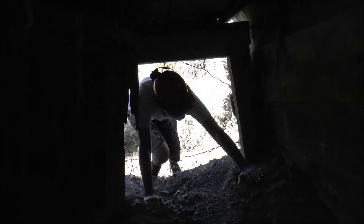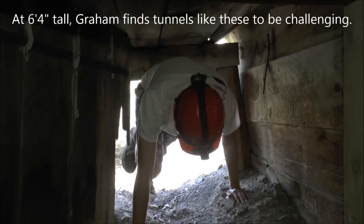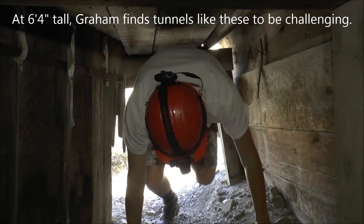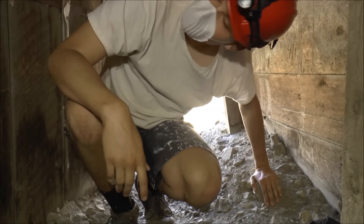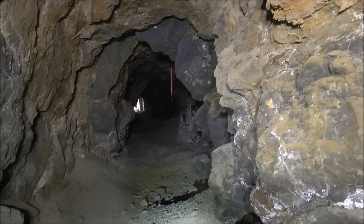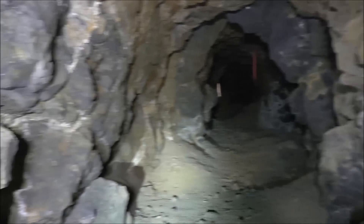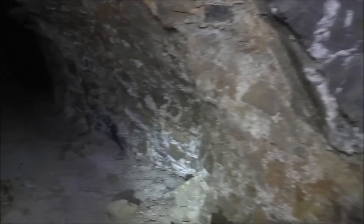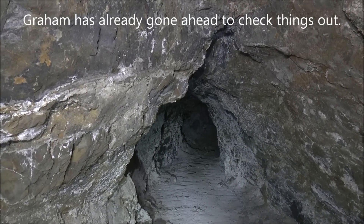Here comes Graham through the main portal. That's looking back towards the portal. The tunnel is making a slight bend, and we're continuing this way where it continues to bend off to the right. Let's go check it out.